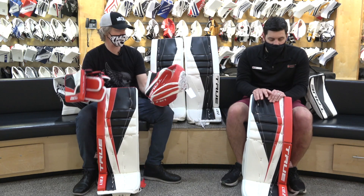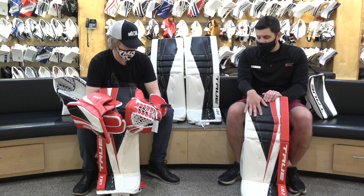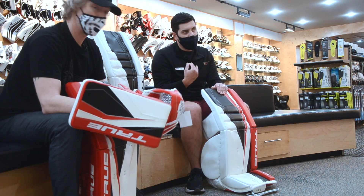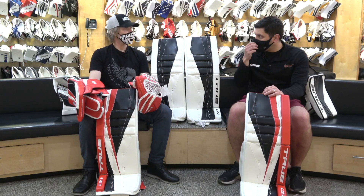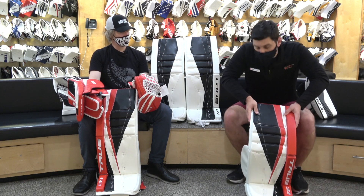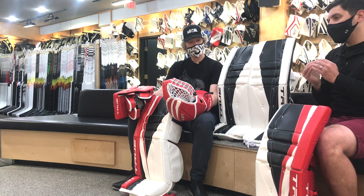Some of the other features: pretty stiff through the thigh rise. There are a couple of different options when ordering custom. This one we set to single break but stiff upper top, following more in line with the trends of other pads out on the wall. Quite stiff, but that gives you good rigidity and will also aid in the seal of the pad as you drop down into the butterfly position.